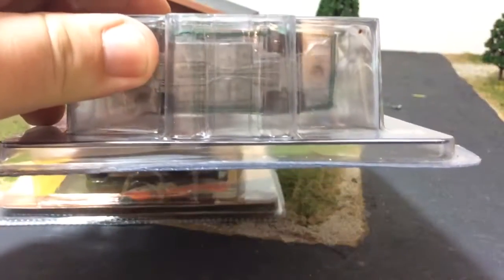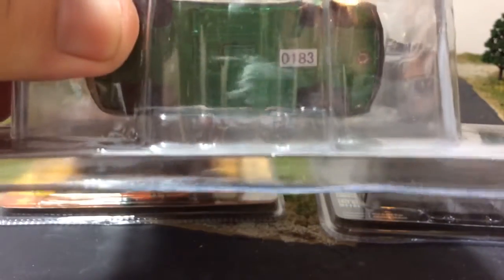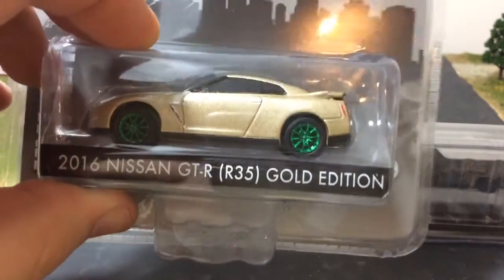I got this little green machine — I'm not sure what number — so that's pretty cool. And then I got another green machine, number 183 on the GTR.